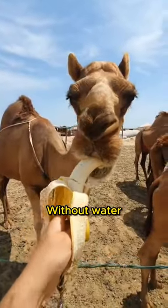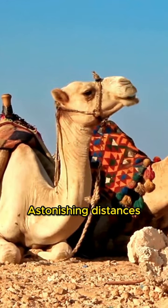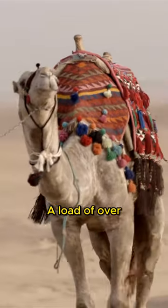Camels can endure 10 months without water if food is available. Their deliberate pace allows them to cover astonishing distances, occasionally exceeding 30 km in a single day, all while bearing a load of over 200 kg.